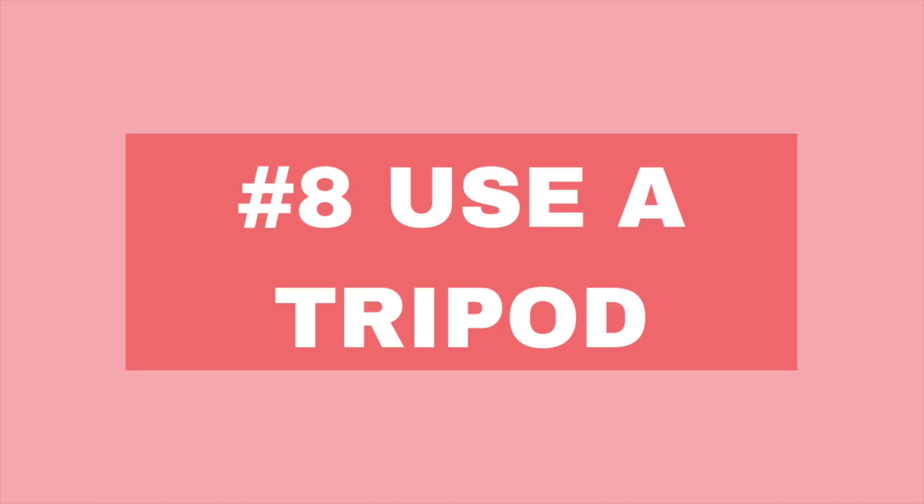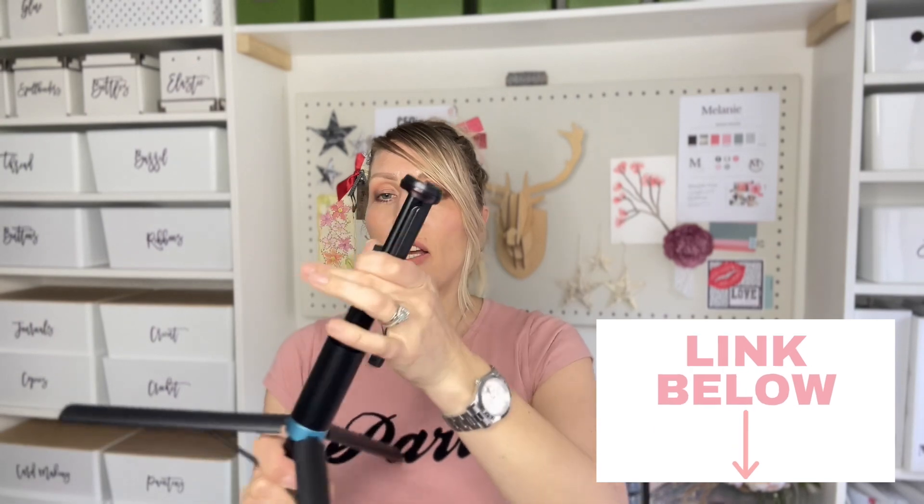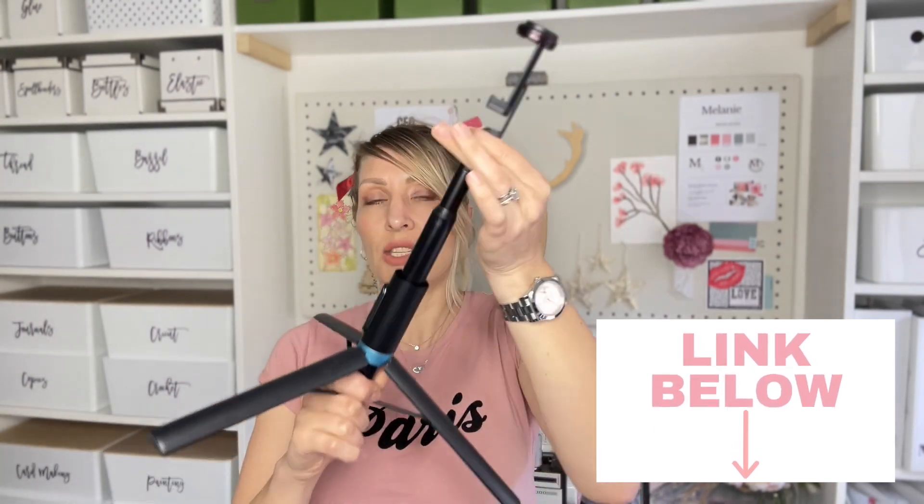And lastly, number eight is use a tripod. I've got a few different options: I've got a ring light with my camera sitting in the tripod between it. I found this little gadget on Amazon which is great for when you're out and about — there's a little button on the bottom and it's got a nice sturdy tripod. The thing I love about this one is that it's got a telescopic arm.